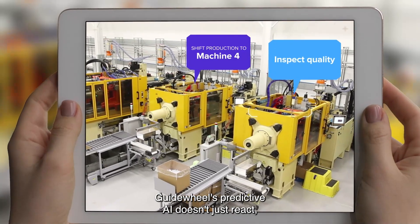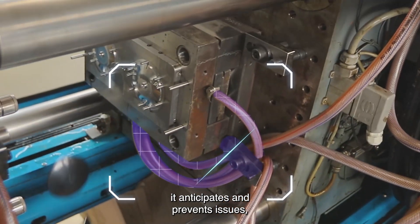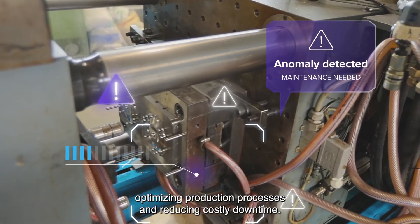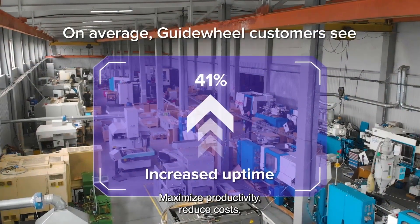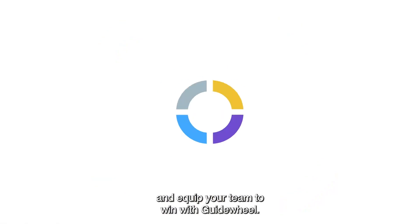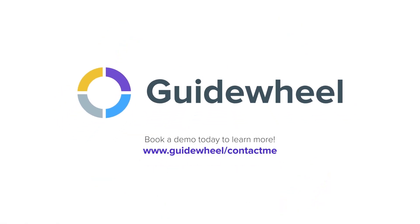GuideWheel's predictive AI doesn't just react — it anticipates and prevents issues, optimizing production processes and reducing costly downtime. Maximize productivity, reduce costs, and equip your team to win with GuideWheel.